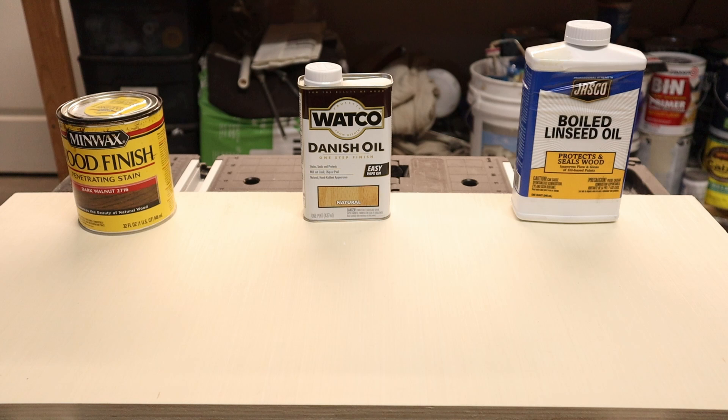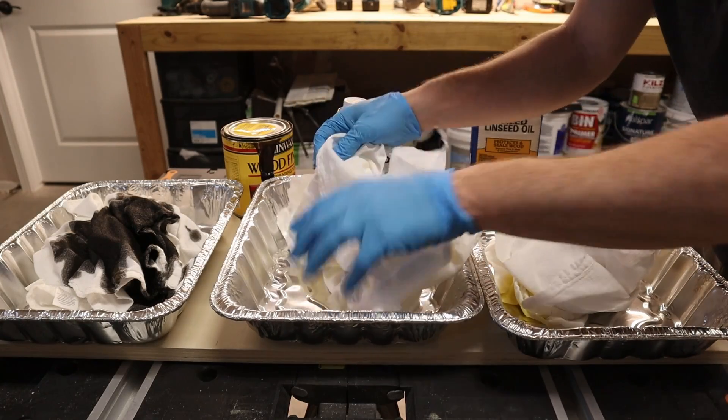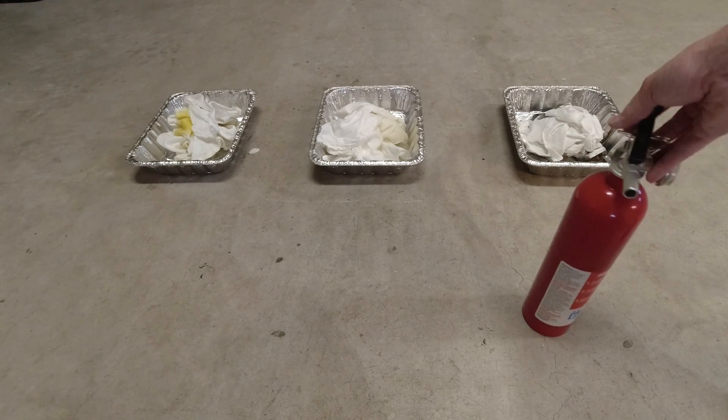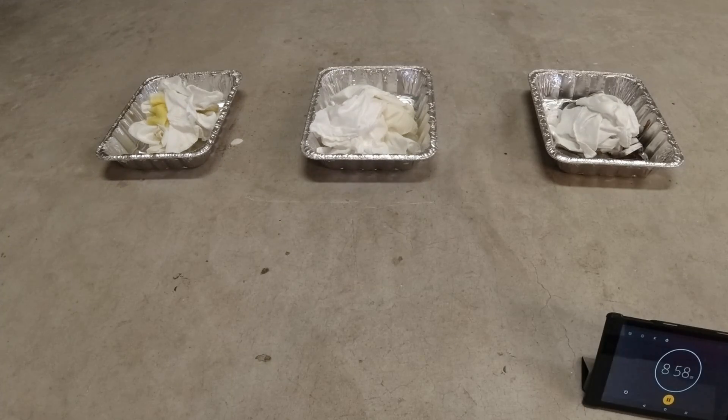We're going to test out three popular finishes here: Minwax Dark Walnut Stain, Danish Oil, and Boiled Linseed Oil. Each of these is used differently depending on what you're looking for in a finished product, but they're all commonly applied using a cotton rag. We also have some piles of rags that I've gone ahead and soaked with their respective finish. We're going to toss them into these metal pans and see which ones self-combust and just how long it takes. I'm going to be here to monitor these, and I've got a fire extinguisher on standby. I've also got an infrared thermometer that we're going to use to check the buildup periodically. Everything potentially combustible has been moved far away, so let's see what happens.